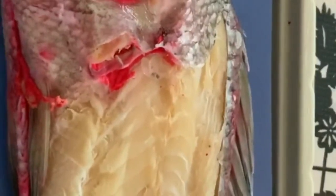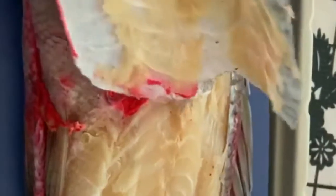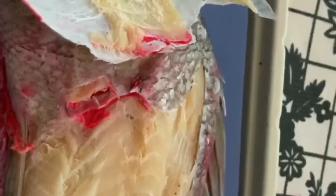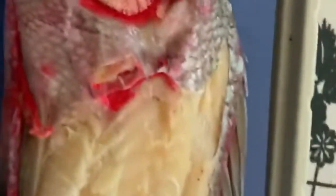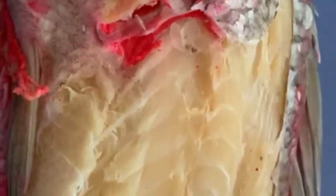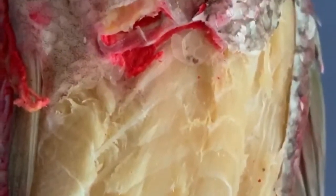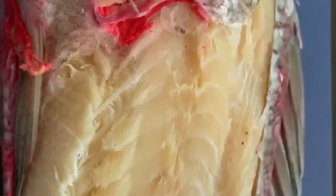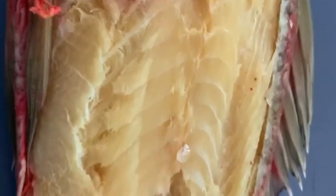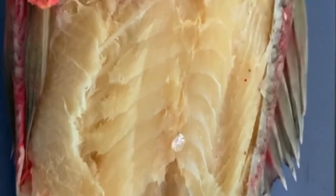Our first step in getting into the internal structures of the fish is to remove the skin. This is actually really hard to cut through — those scales that protect the fish are incredibly strong, and you can see we've littered our tray with scales; they stick to your skin, it's kind of like glitter. We'll discard that skin and take a moment to appreciate the muscles of the fish, which allow it to swim and are also the part we eat.